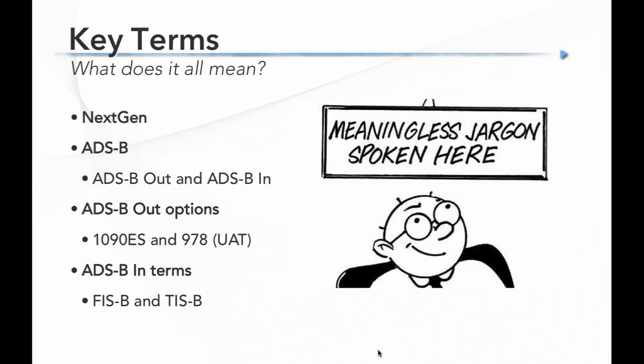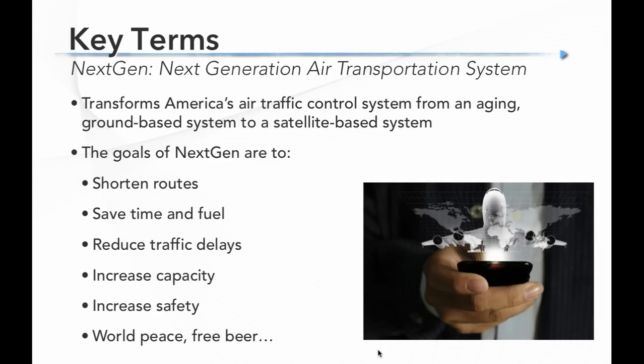The final ADS-B Out rules — the so-called mandate — were finalized in 2011, so this is a fairly mature system now. The regulations have been set, the ground station network is complete at least in its initial form, so the entire US is covered with ADS-B ground stations, and the options for hardware — both portable and panel — are tremendous, with dozens of options out there. This is a pretty mature system; the regulatory side is pretty well settled.